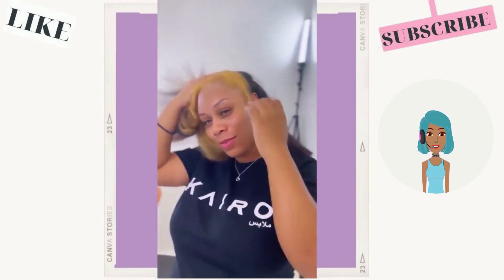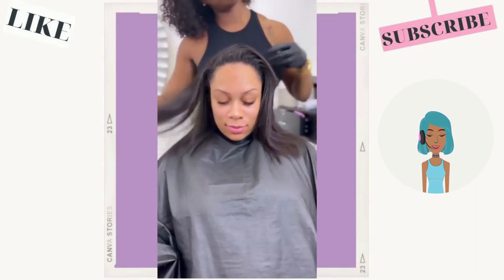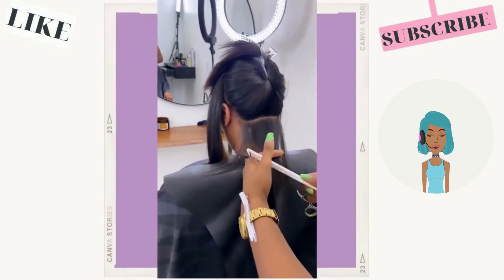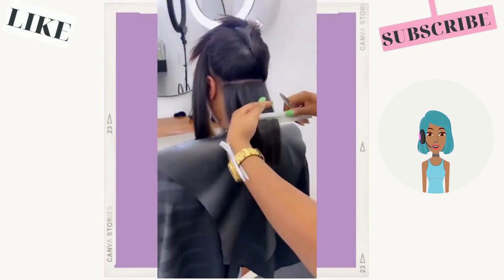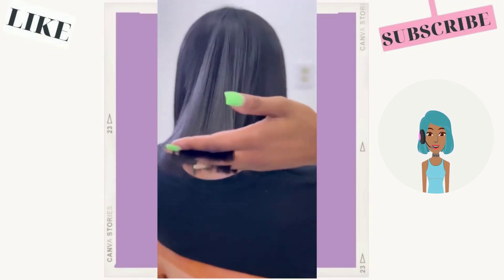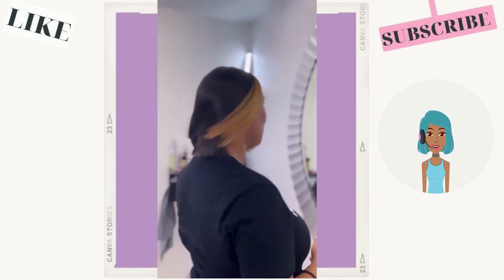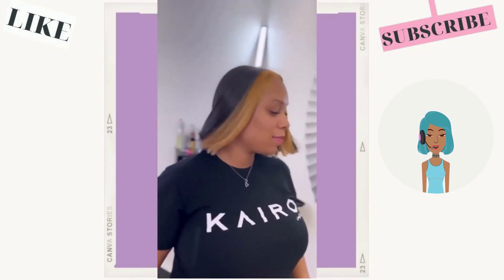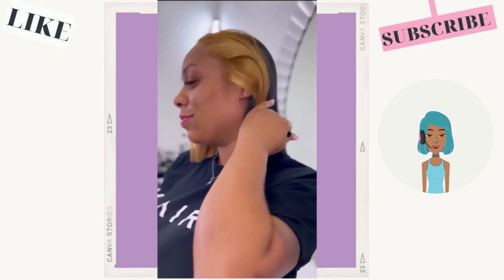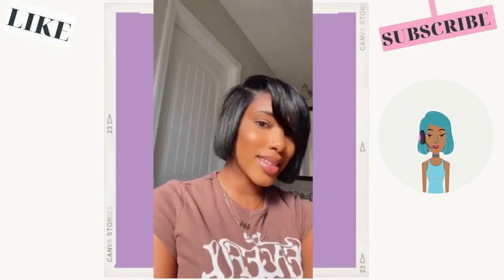Then we see a bob transformation. She is rocking the money piece highlight trend with this one. I love it in the form of a bob — I've actually been on the hunt for a bob wig that features a money piece highlight trend. This look is just such a vibe to me. And then we see another jaw-length style bob.